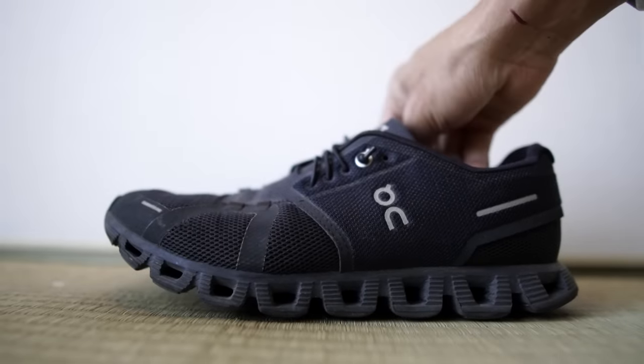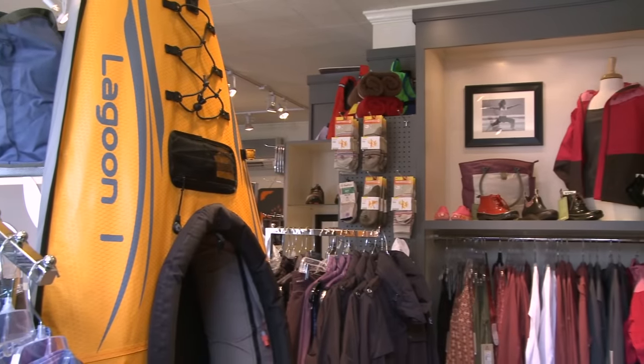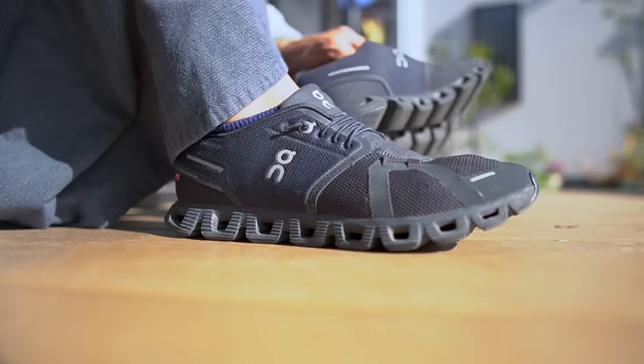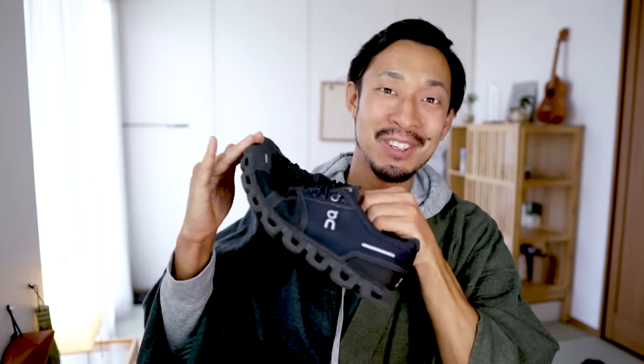Sixth: running shoes from On. I used to fix and wear shoes from New Balance, but they got beaten up, so I bought a new pair for this trip. This pair of running shoes is from a brand called On. I happened to come across them at a sports store in Tokyo and bought them, and they turned out to be even better than I expected — very flexible and light.